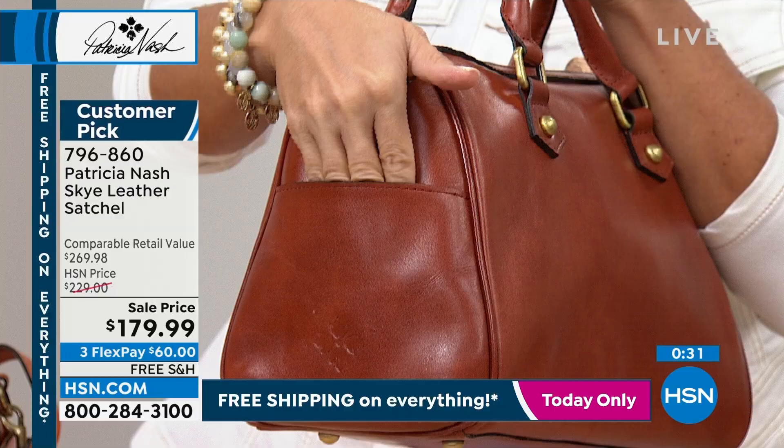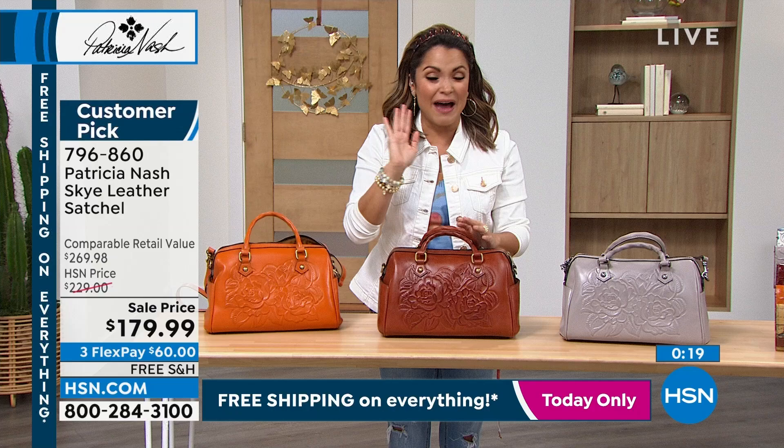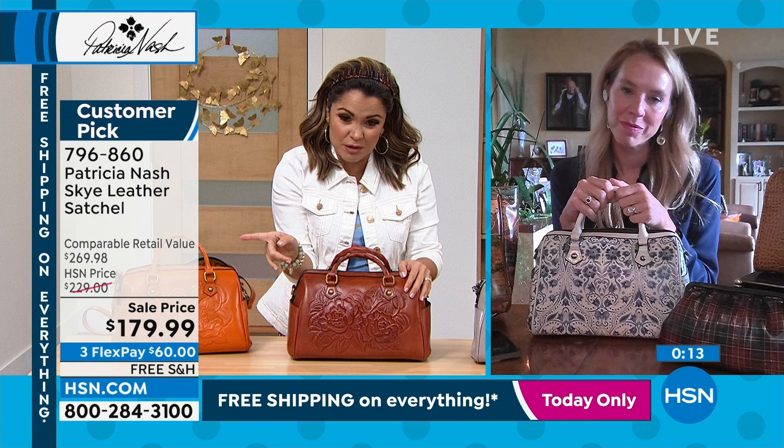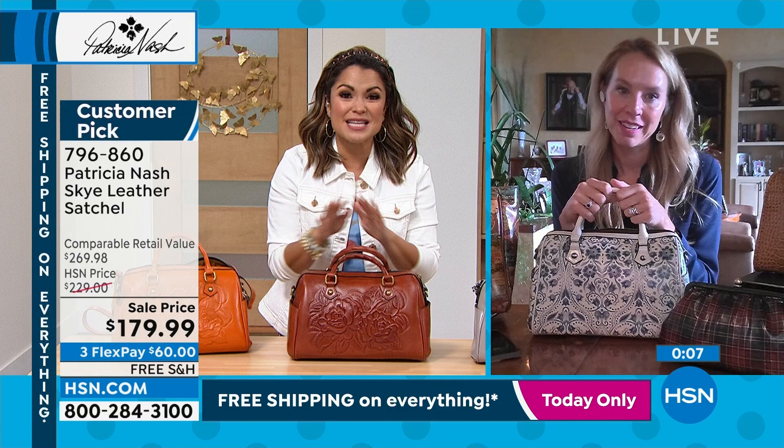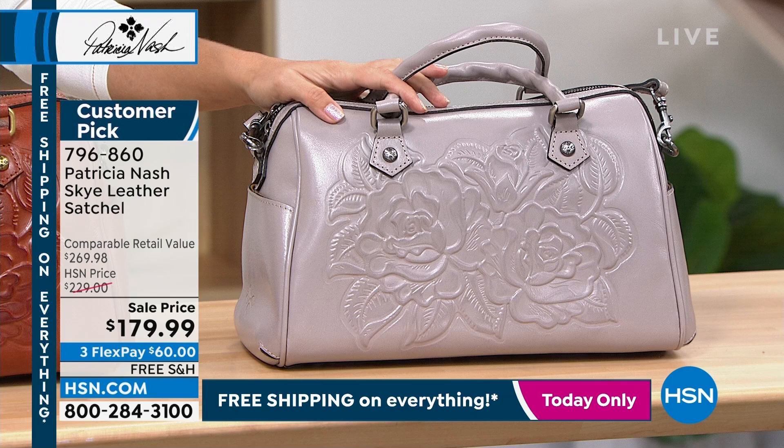The Patricia Nash name — you've probably seen it in the finest high-end department stores, those specialty boutiques. This bag in particular — I just really want to point out that retail value: $269. So we are at a $90 savings today by shopping with us at HSN. It's incredible. Free shipping, three Flex Pay. So maybe you've been waiting to treat yourself to something really special — I think this could really be it. The Stone is gorgeous — that perfect kind of icy gray. And then we also have it in the Sun Yellow, which is really vibrant but would be perfect in the fall as well.